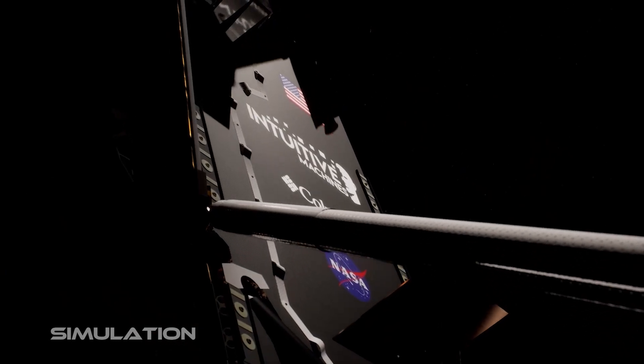With the B-plane on target, Odysseus is prepped for a critical autonomous maneuver on the moon's far side. This critical burn maneuver is completed in the blind, with the moon blocking direct communications back to Nova Control in Houston.